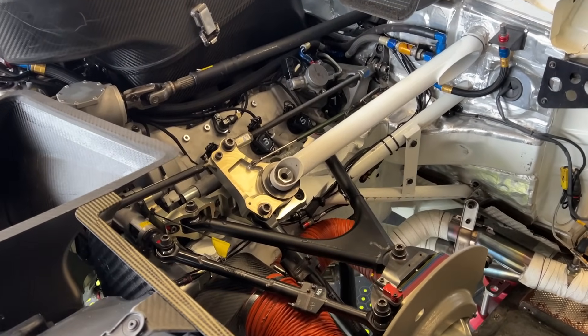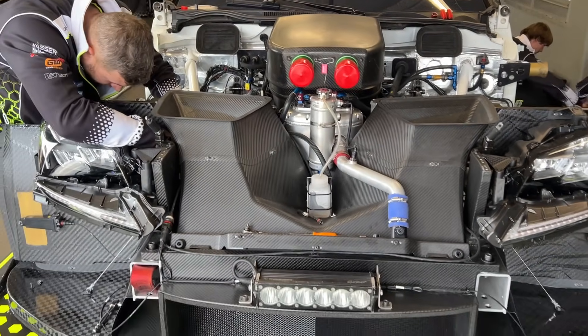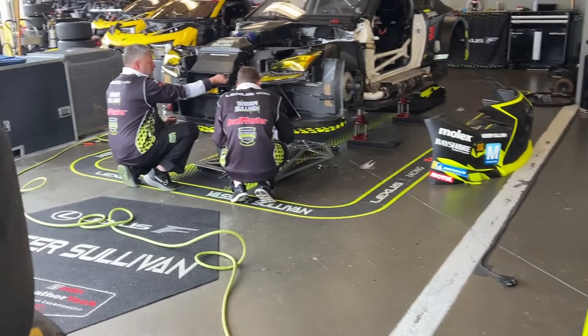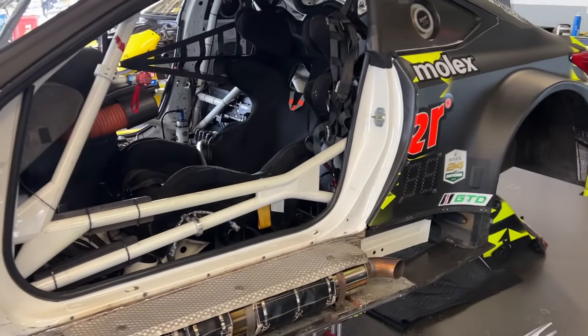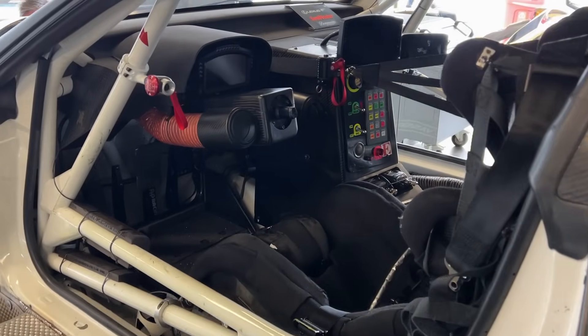Did a feature on the front suspension on the Lexus last year. Here's the heart of the Lexus — this is a big old stonking V8. Let's take a little walk around to the back, the GTD Pro and GTD side here, inside the Lexus.